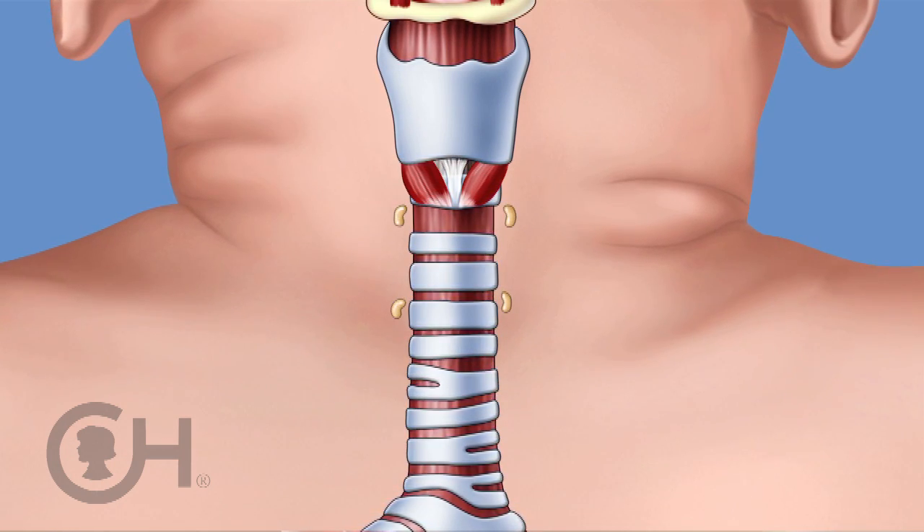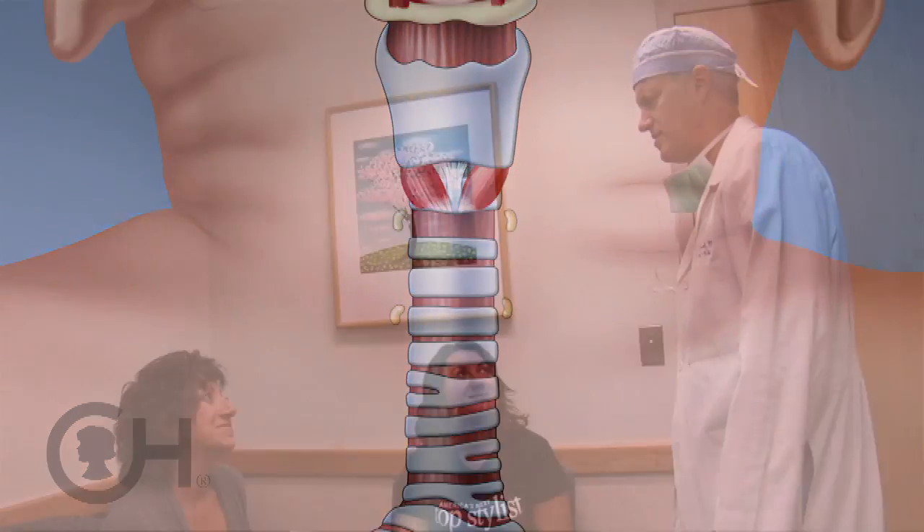When the thyroid is removed, there can be a transient period of time where the parathyroid glands don't work as well, and we have to give calcium supplementation and vitamin D supplementation — or it could be a permanent thing. So depending on the extent of the surgery depends on the risk for calcium issues, and that will also help determine how long the family and the patient will have to stay in the hospital.